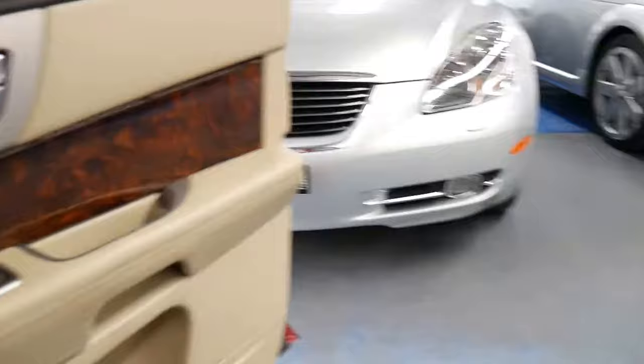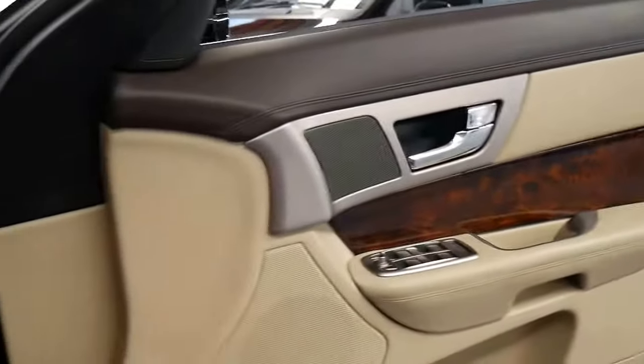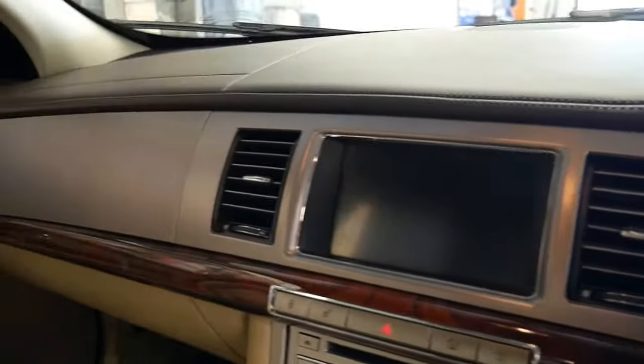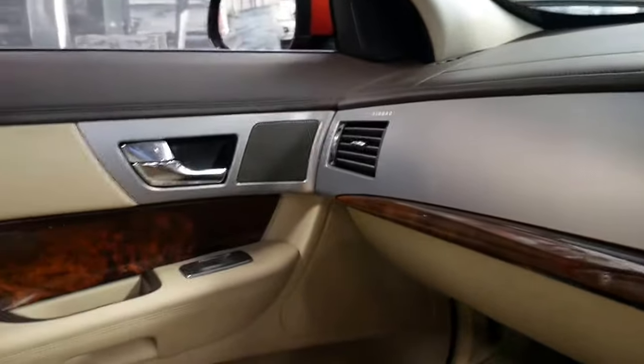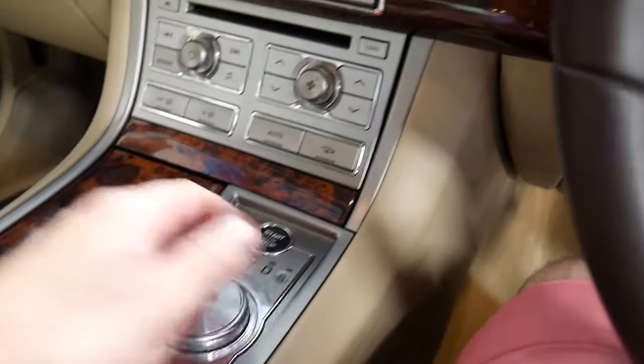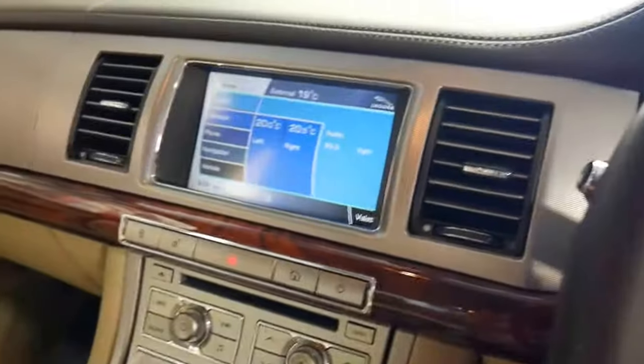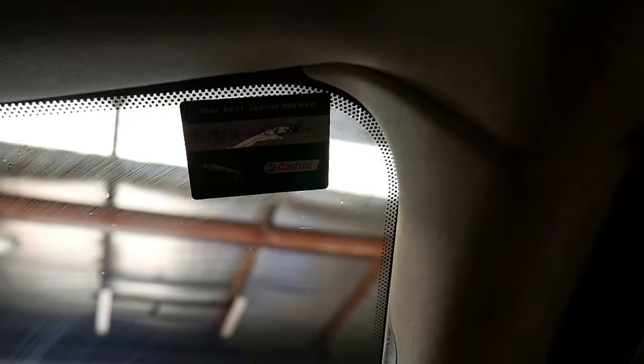The 3 litre V6 is very smooth. It's done 106,000 kilometres since new and every single service on this car has been done at a Jaguar dealership. It's done 96,000 kilometres and the next service at Jaguar is at 106,000 kilometres.